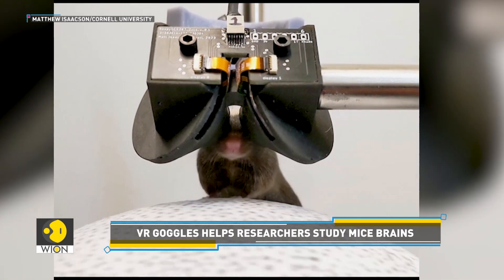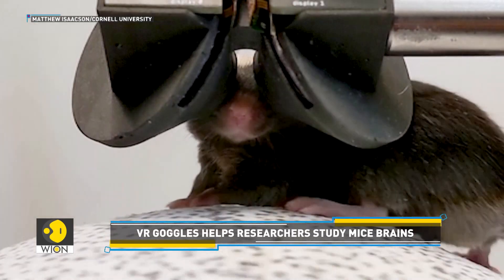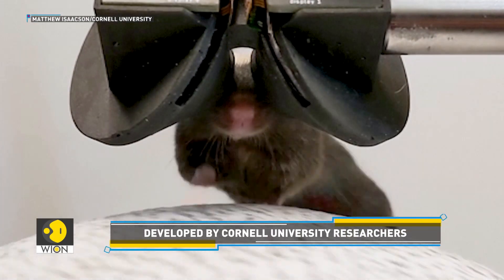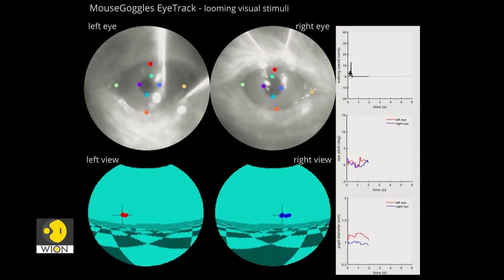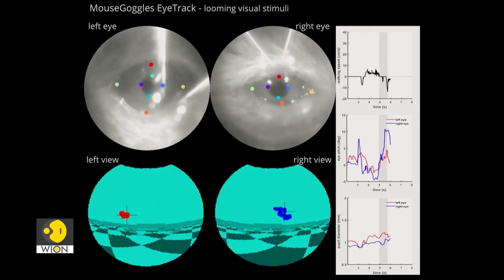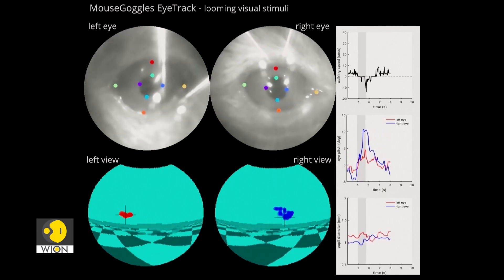So, how does it work? A tiny mouse is strapped to a treadmill with its head fixed in place and a tiny headset placed on its head. By using special imaging techniques, researchers can see exactly which brain cell lights up when the mouse experiences different things.